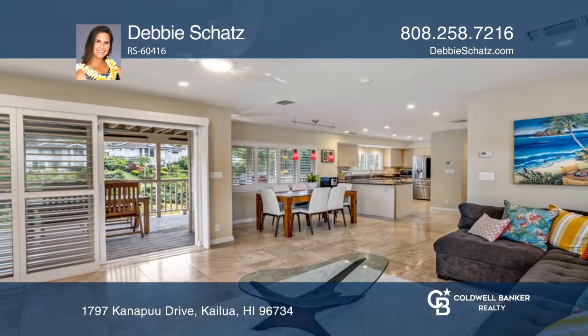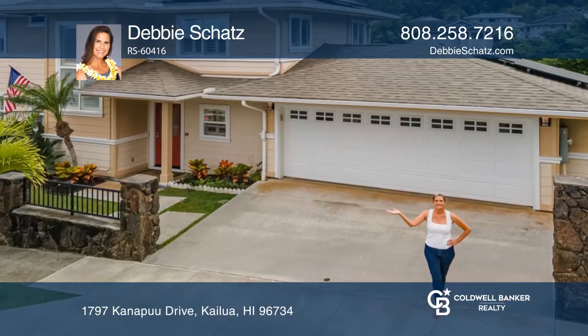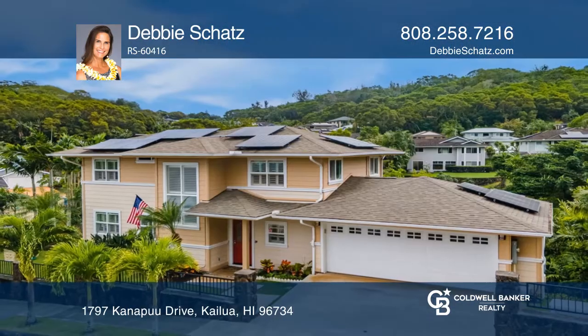The kitchen has granite counters, a pantry, and an office nook. Enjoy central AC, 36 PV panels, and a private yard with fruit trees.